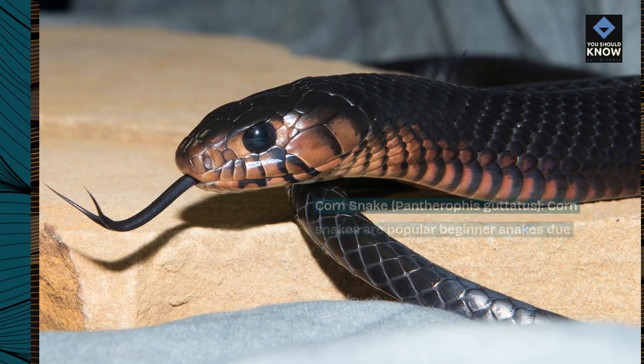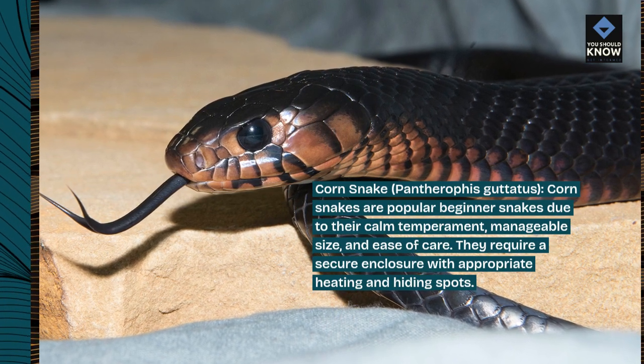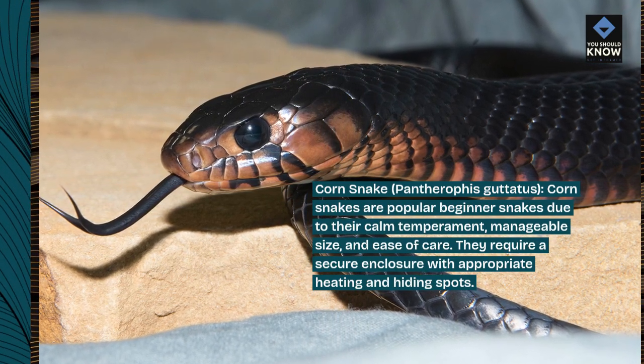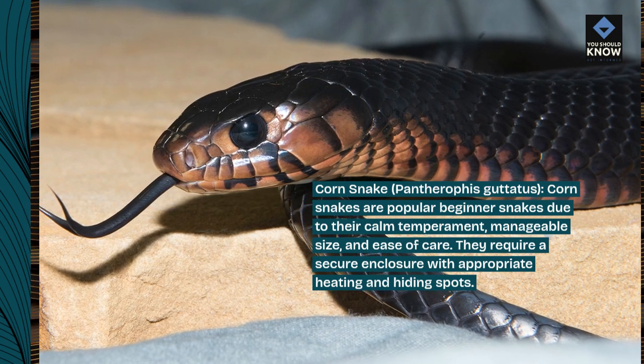Corn snake, Pantherophis guttatus. Corn snakes are popular beginner snakes due to their calm temperament, manageable size, and ease of care. They require a secure enclosure with appropriate heating and hiding spots.